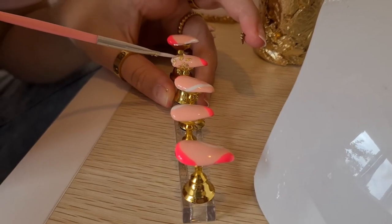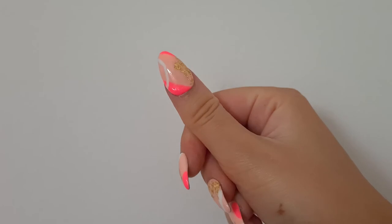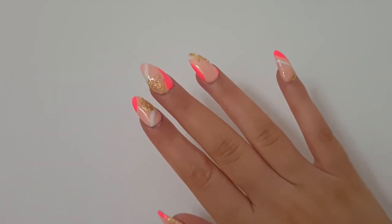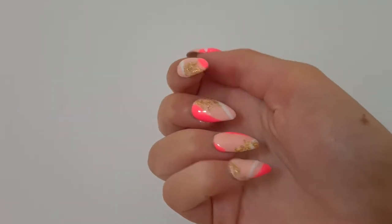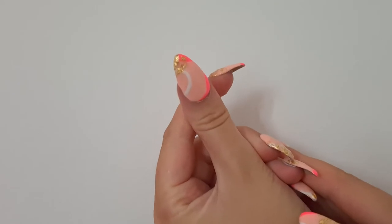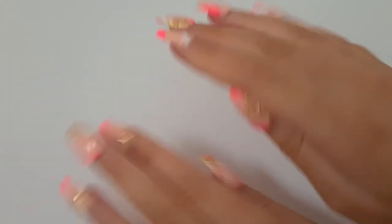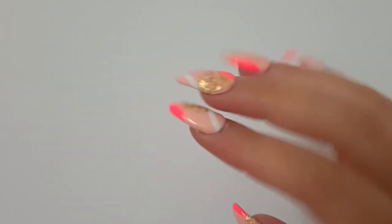I actually ended up wearing these sets of nails, even though I didn't show the whole video, just because I didn't use the Runway nails as a base. I used a set of nails I got from Superdrug, because they were a bit sturdier and I didn't need to reshape them. When applying the nails to my actual hands, I also used the appliances to cut the dead skin around my nails, and that worked really well too.